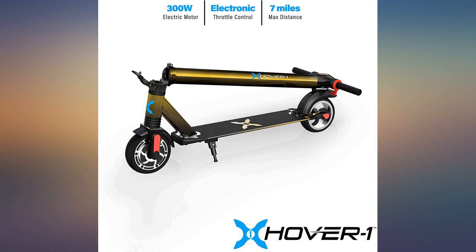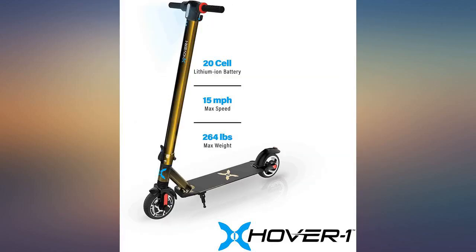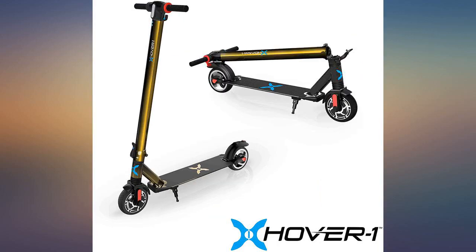This electric scooter is a monster. Definitely worth the money so far. The Hover 1 Aviator electric folding scooter is my new favorite toy.